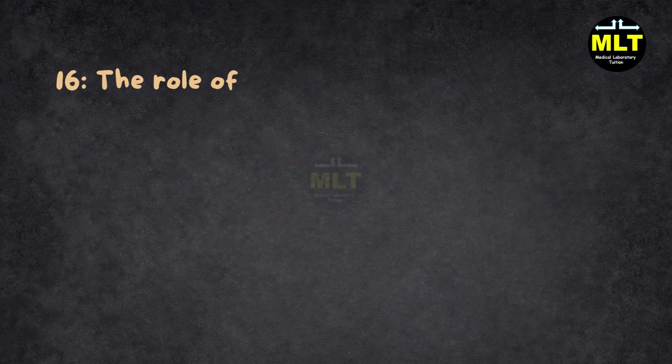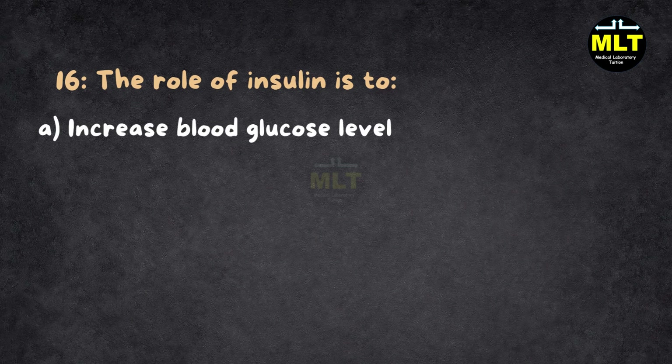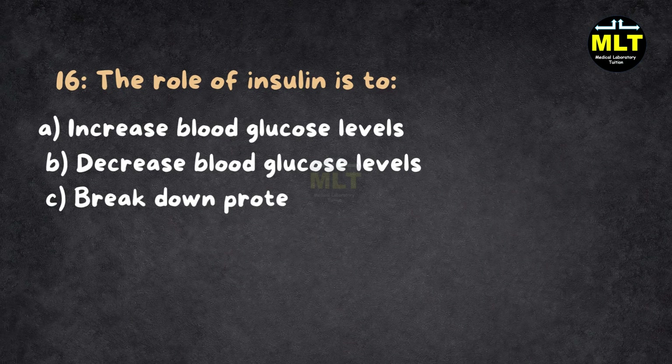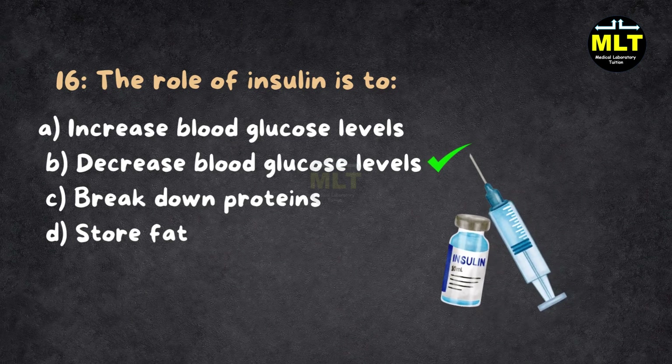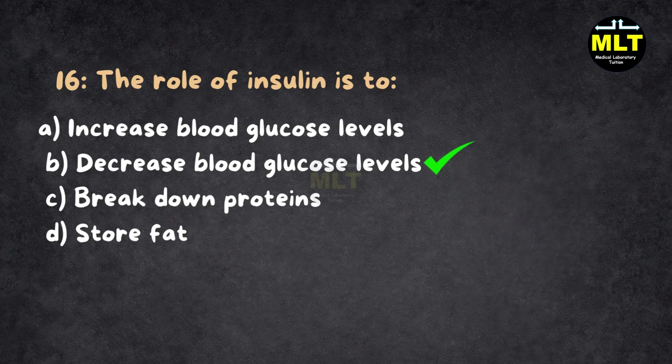Question 16: The role of insulin is to: A. Increase blood glucose levels, B. Decrease blood glucose levels, C. Breakdown proteins, D. Store fat. Correct answer: B. Decrease blood glucose levels. Explanation: Insulin is like your body's traffic cop for sugar — it helps glucose move from your blood into cells for energy. Without it, glucose would pile up in your bloodstream like a traffic jam.